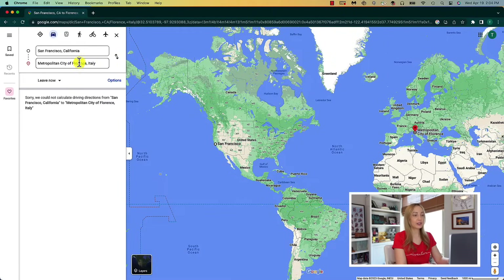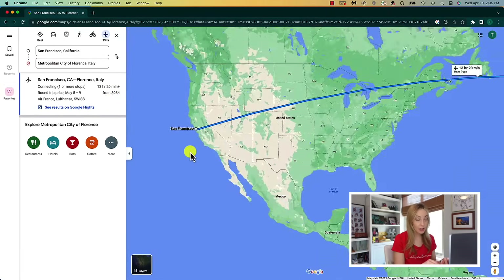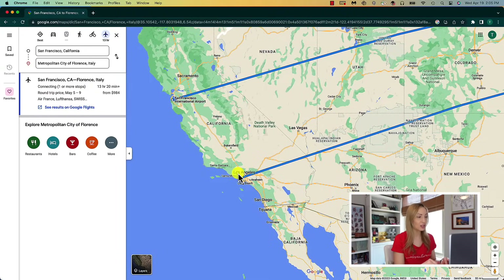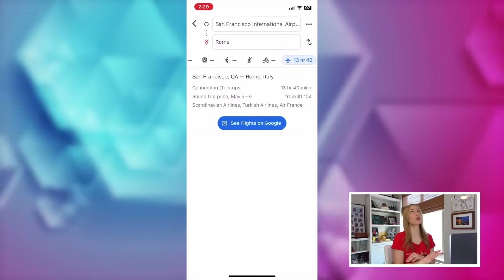Coming in at number 9 on my list of best Google Maps features for 2023 is to check flight prices — yes, right inside of Google Maps. On desktop, if you enter in your starting city and your destination but select the flight option instead of driving, walking, or transit directions, you will instantly be shown flight prices for that trip. And using the drag and drop method we learned earlier, we could change the starting point or destination simply by dragging and dropping our start or end points, and just like that, new flight prices are shown. You can click to view more results directly from Google Flights. And by the way, this works on mobile as well.